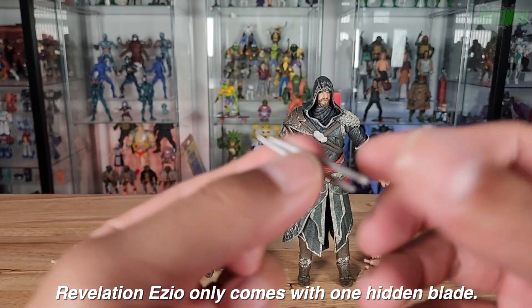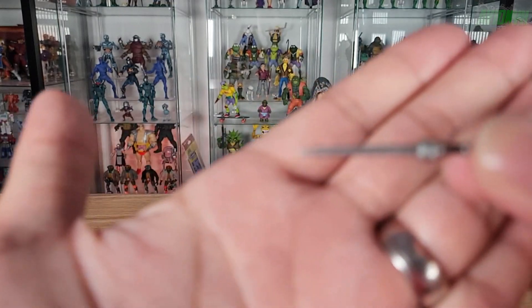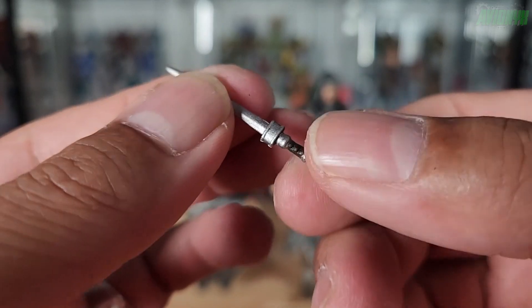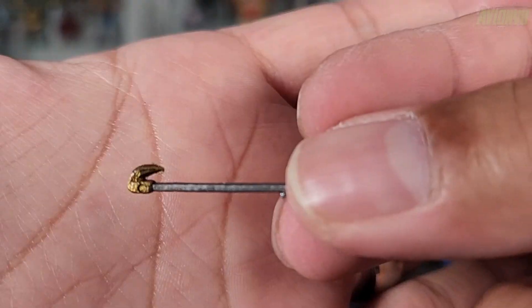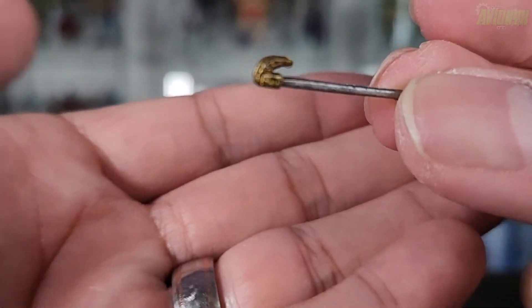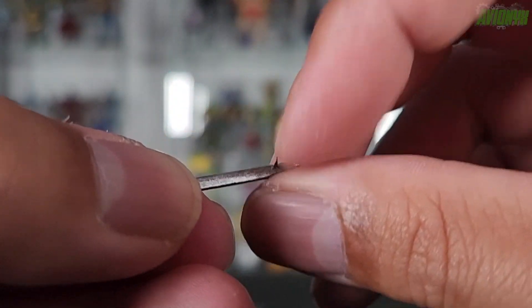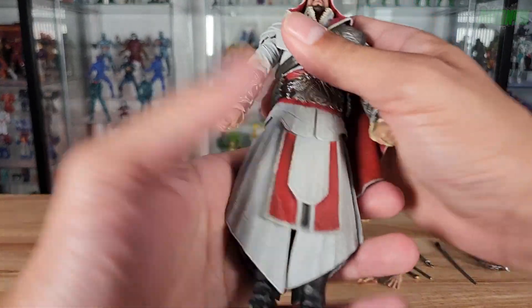The Revelations figure also has an additional dagger with nice paint applications all around and little details on the handle. Another accessory exclusive to the Revelations Ezio is a hook blade with a gold-painted hook on the end and a dark metallic paint on the handle. There's a little bit of what might be paint overspray on a small spiky piece — I'll probably just trim that off.